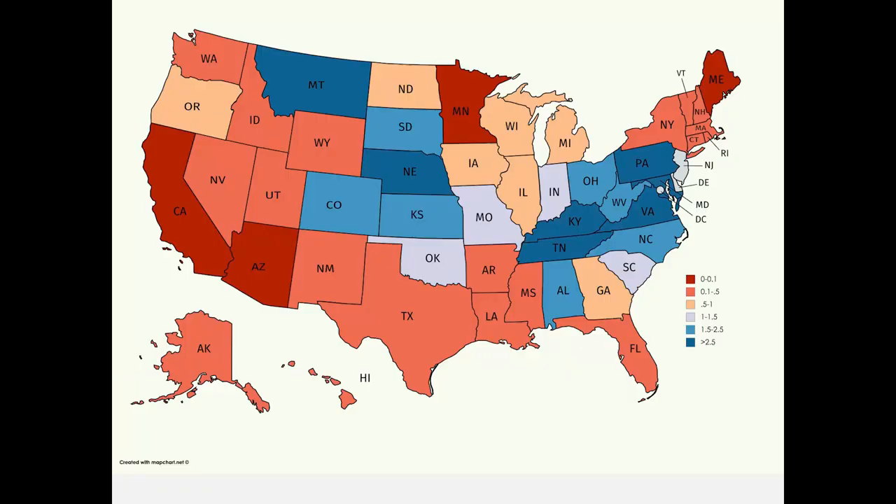These data from the 2012 USDA Ag Census show how much no-till is happening in certain parts of the country. The darker the blue, the more no-till there is. Pennsylvania and the Mid-Atlantic have a lot of no-till — about three-quarters no-till. In Iowa, you're kind of in the middle of the pack.